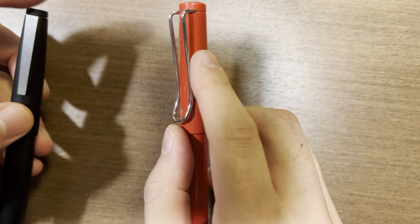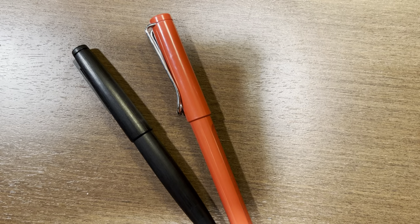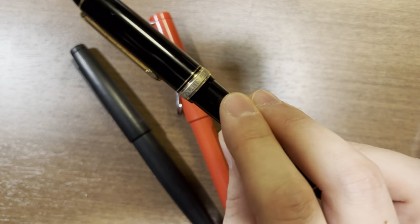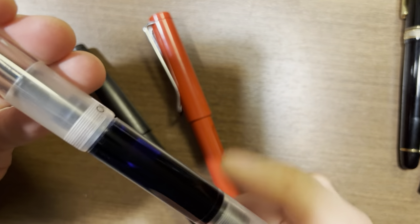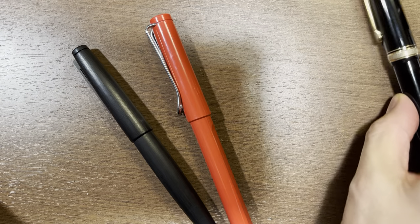First, I want to talk about why Lamy is an important brand to me. Most of you may know that I tend to like Japanese pens, and Lamy is not a Japanese brand. If you look at pens I currently have inked up, I have a Pilot Vanishing Point, a Platinum 3776, and an Opus 88 — which is a Taiwanese company, but has a Japanese-made Sailor nib. So in terms of pens I prefer on a day-to-day basis, they tend to be Japanese pens.